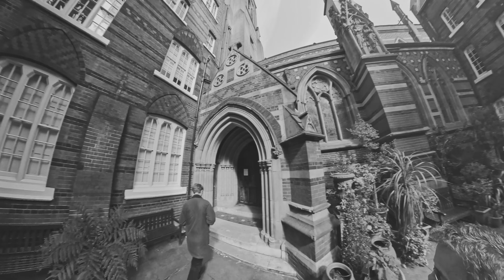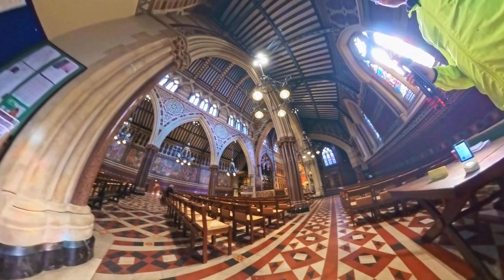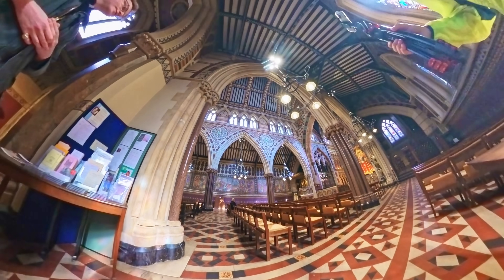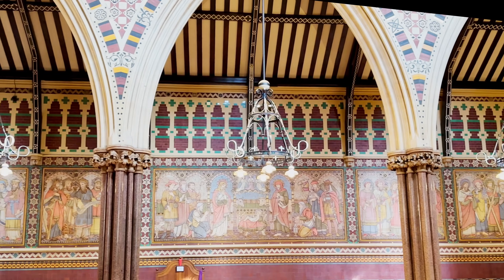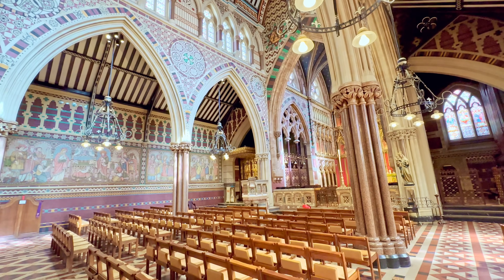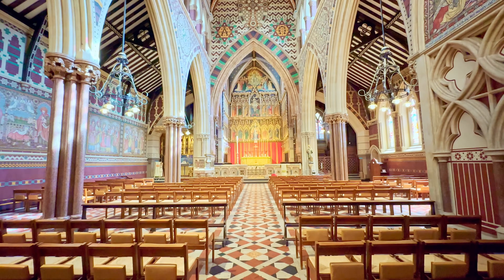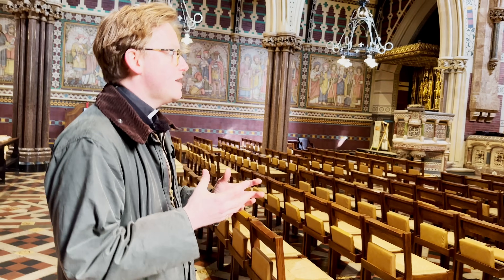Inside, everywhere you look there's no surface that doesn't have something quite wonderful. You can imagine what sort of impact this had in mid-19th century Britain. The Oxford Movement never became a majority tendency, and this would have been quite an assault on the senses of your average Victorian churchgoer. Some people very much took issue with it — this is some of the earliest reintroduction of images into the Church of England.